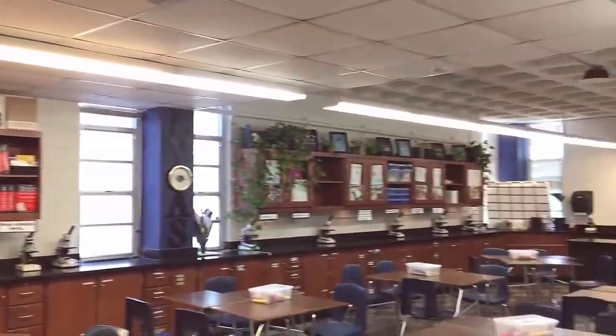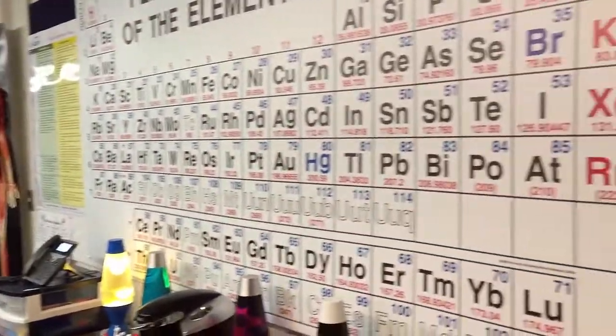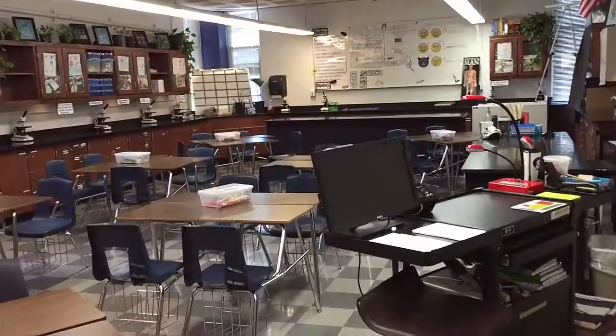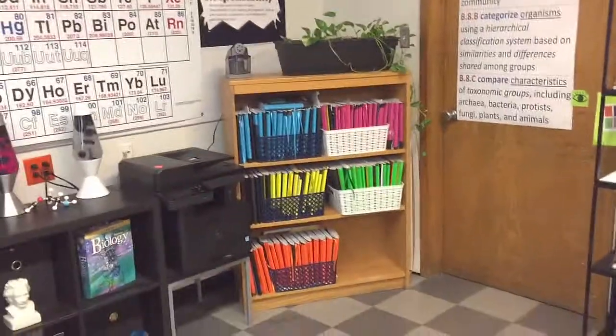So this is my classroom. Let me go ahead and give you a tour of my room. It's spring semester — we're actually two weeks out from the end of the school year.